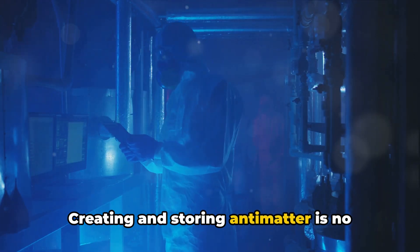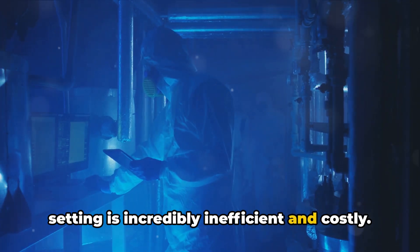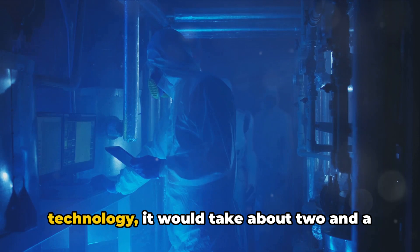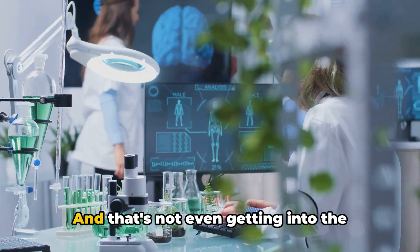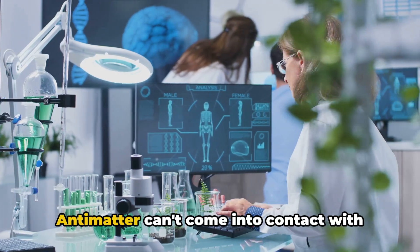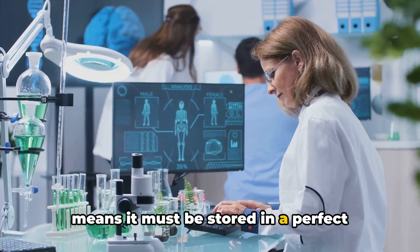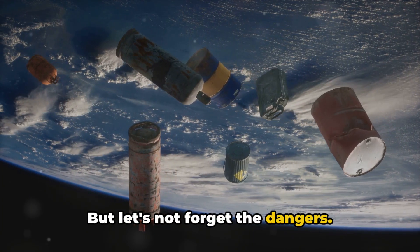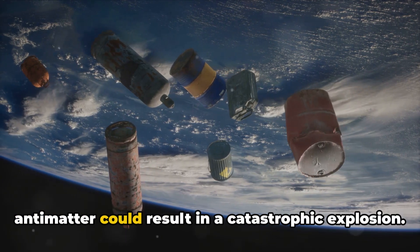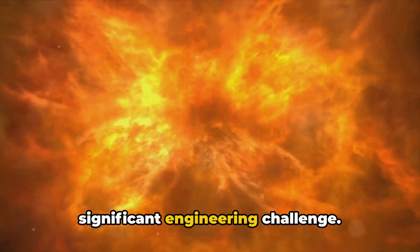The power is immense, but so are the challenges. Creating and storing antimatter is no easy feat — its production in a lab setting is incredibly inefficient and costly. Using current technology, it would take about two and a half million years to produce one gram of antimatter. And that's not even getting into storage: antimatter can't touch normal matter without annihilating, so it must be stored in a perfect vacuum and suspended using magnetic fields. Even a small release of antimatter could result in a catastrophic explosion, making a safe and reliable antimatter propulsion system a significant engineering challenge.